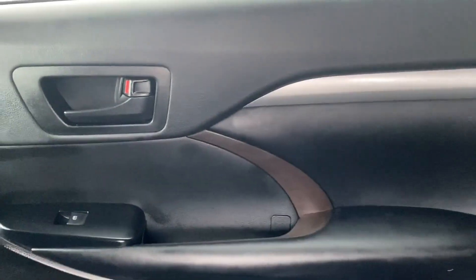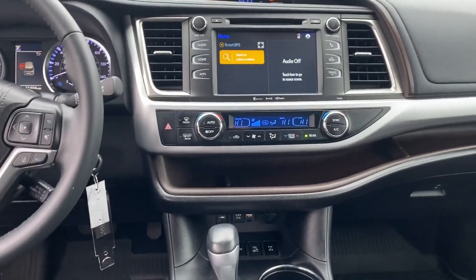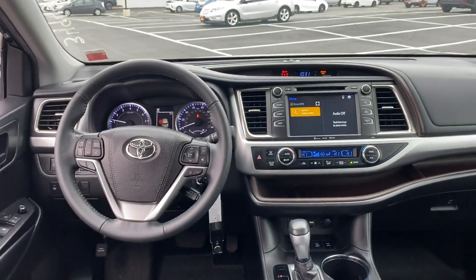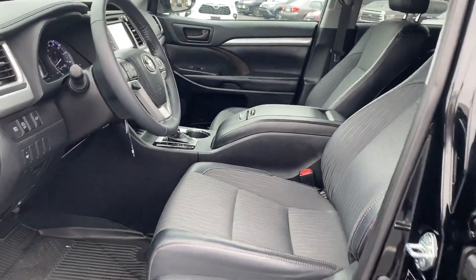Bluetooth, brake assist, rear spoiler, keyless entry, front bucket seats, steering wheel audio controls, engine immobilizer, automatic headlights, auxiliary input, and aluminum wheels. Make an appointment today to test drive this popular model.